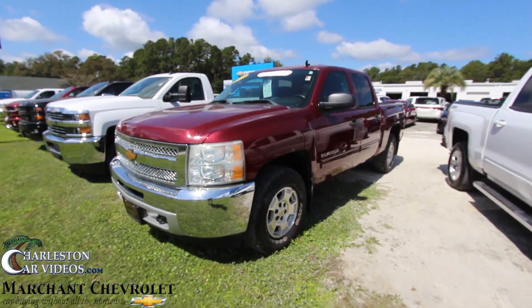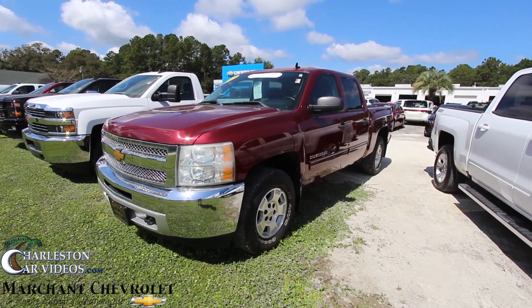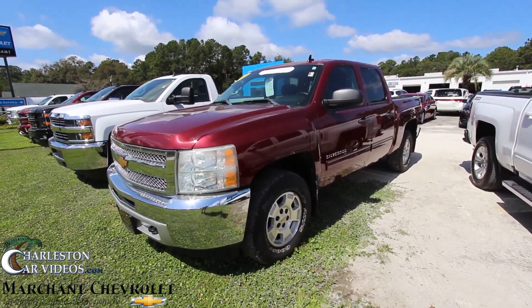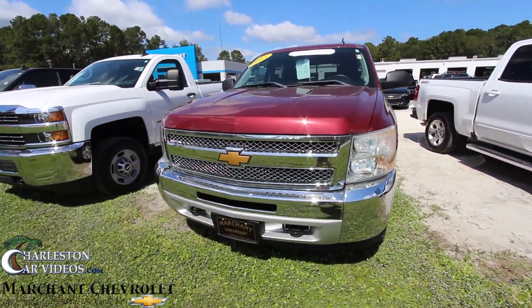Hey everybody, welcome to Marchant Chevy. Today we're going to look at this 2013 Silverado LT — pretty good looking truck. We're going to walk around it and check out the condition on it. If I see any imperfections I'll point them out.